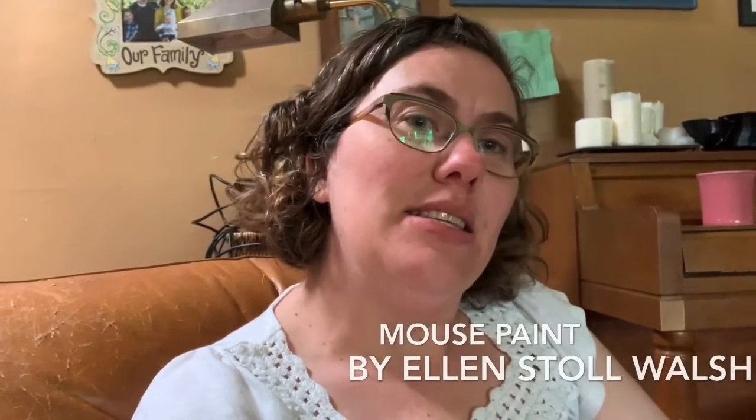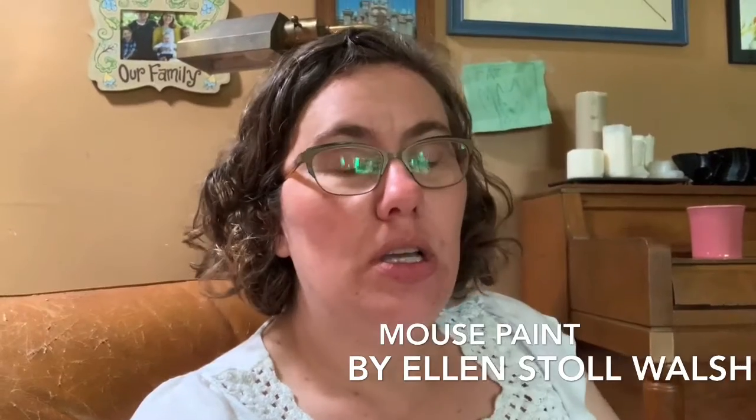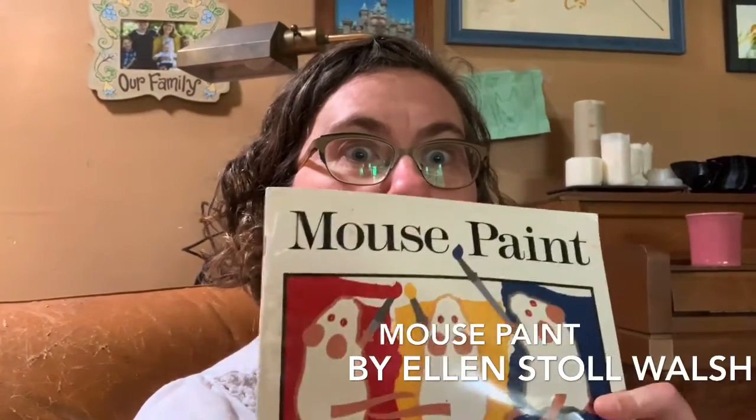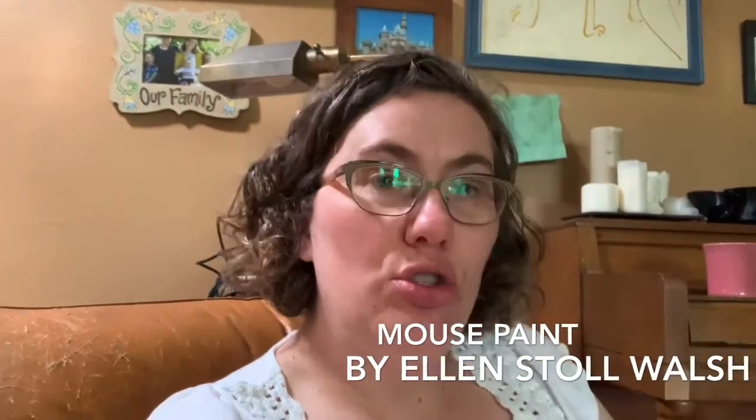Hi DCCNS! Teacher Abby here, missing everyone very very much. Today for our video I'm going to read Mouse Paint. This is by Ellen Stoll Walsh. Enjoy!